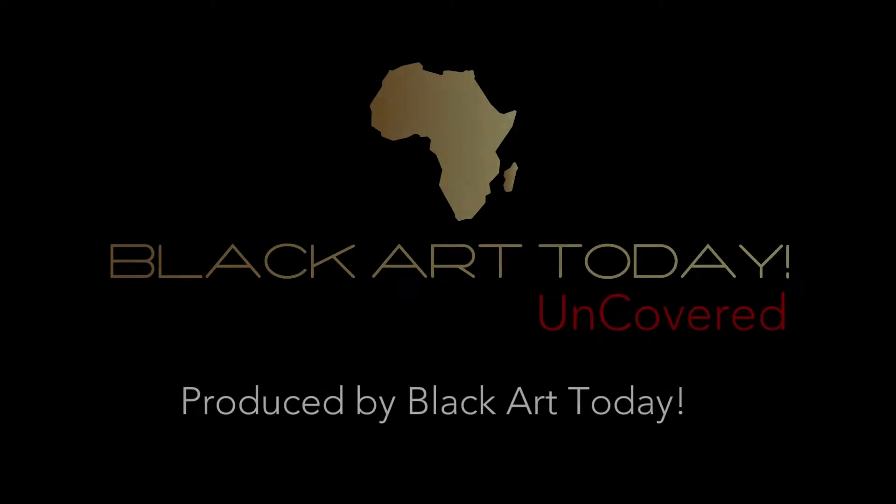Welcome to Black Art Today's video series, Uncovered. Uncovered is Black Art Today's intimate conversations with artists of African descent that represent African culture in the genres of literature, visual arts, and the performing arts. In today's episode, Black Art Today interviews historical romance author Camille Robinson.